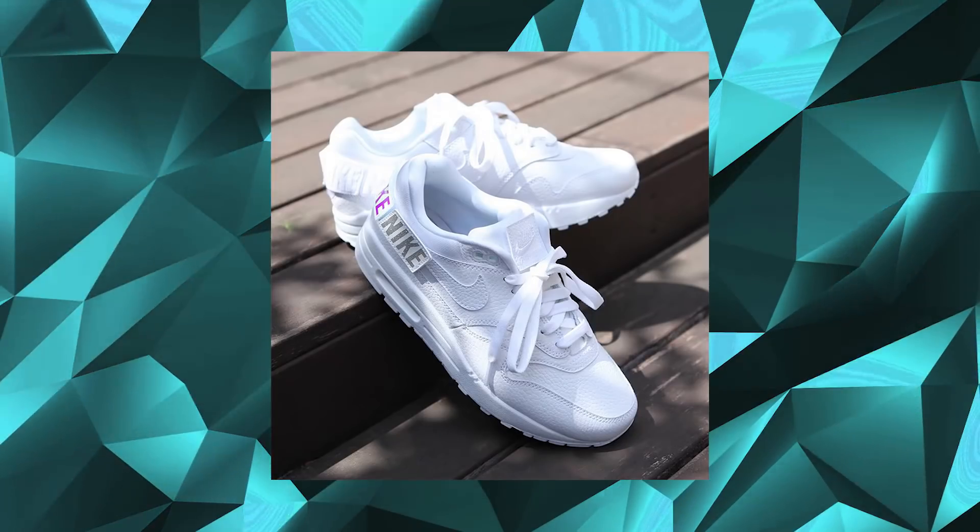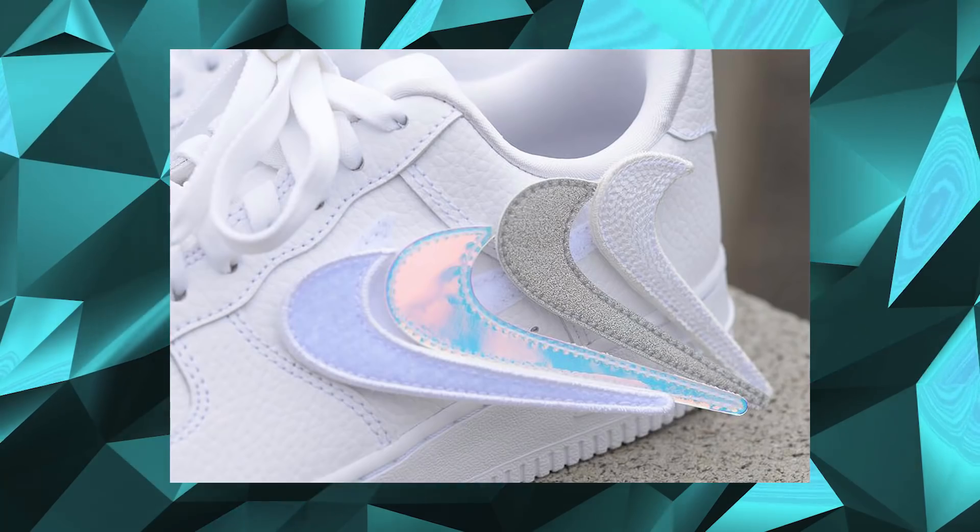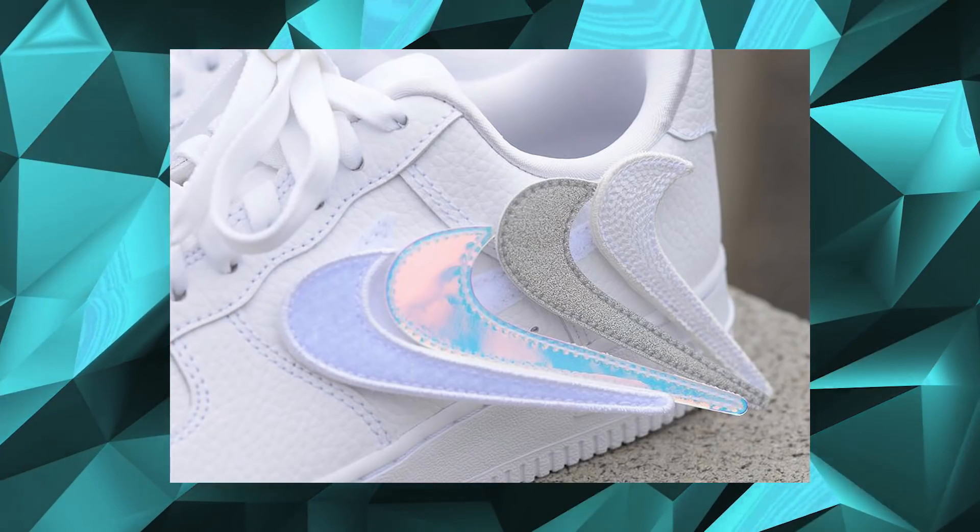Next up, Nike is releasing the Nike 1-100 Pack, and the pack consists of the Nike Air Force 1 and the Air Max 1. Both covered in triple white, just on key for summer 2018. The Air Force 1 has got removable swooshes while the Air Max 1 has got a removable patch. Both on key for 2018 — summer is coming, if it ever arrives.